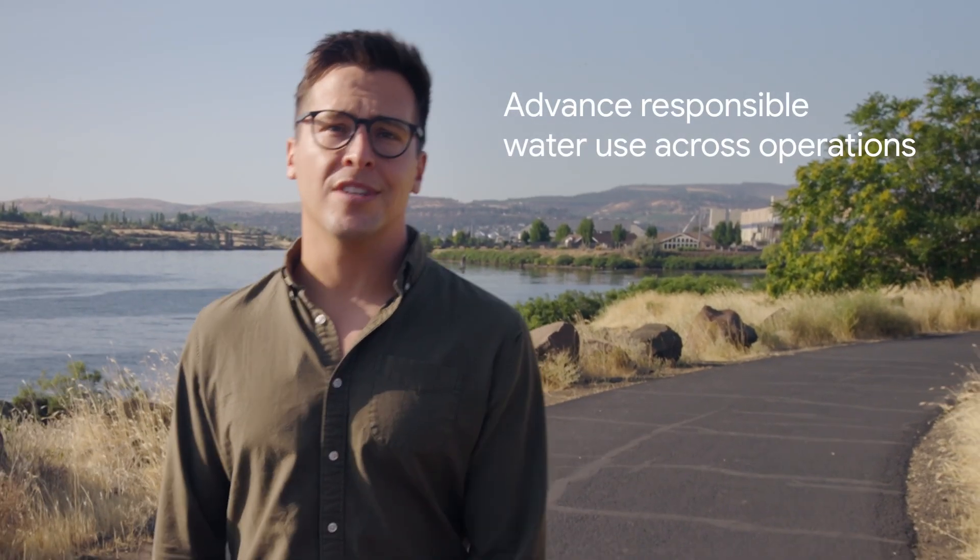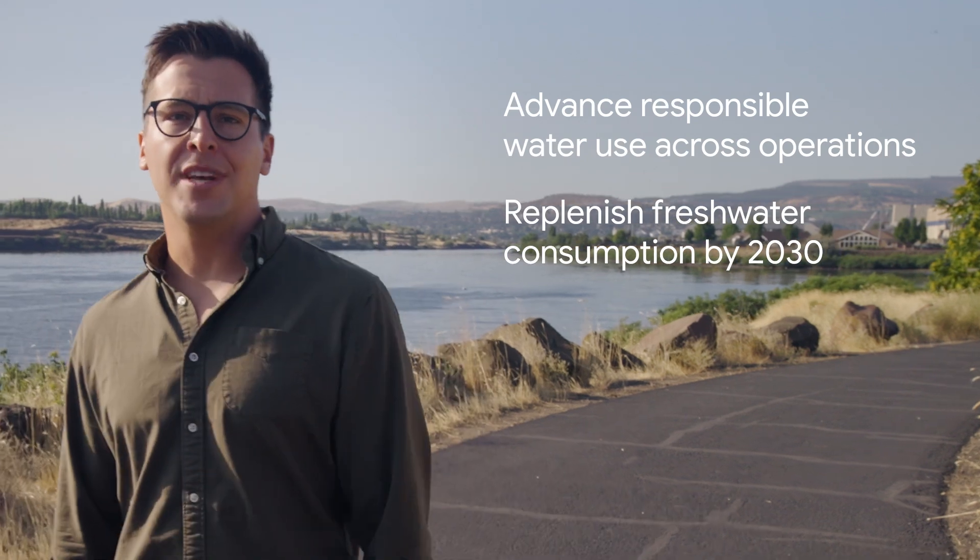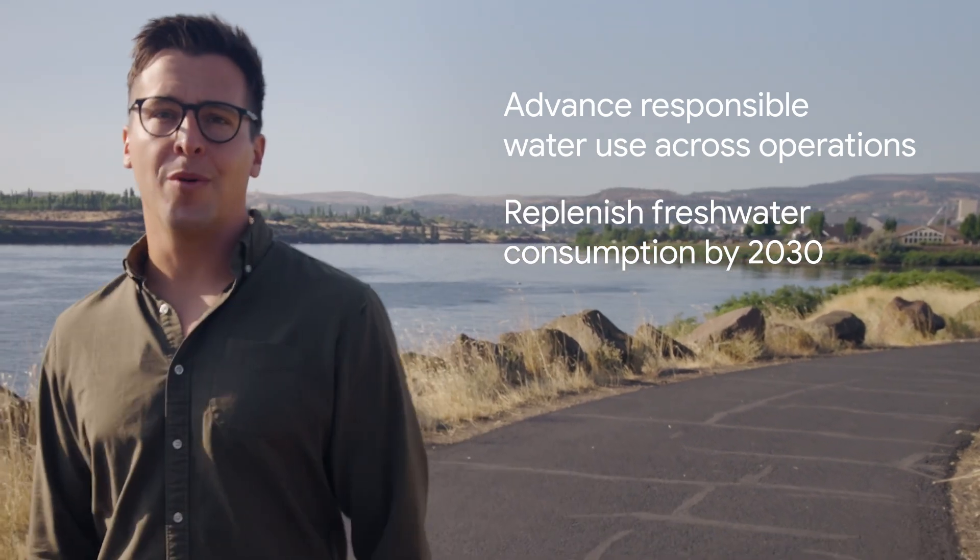In 2021, we announced our water stewardship strategy. First, to advance responsible water use across our operations. And second, to replenish more fresh water than we consume and support watershed health where we operate.